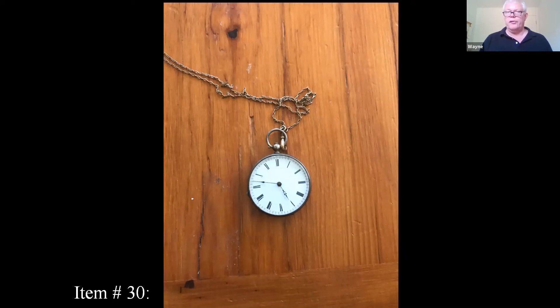The rubies are jewels. So the more jewels in a pocket watch, the more accurate it's going to be, especially a later watch. You might see 17, 19, 21, or 23 jewels — 23 would be the most accurate.